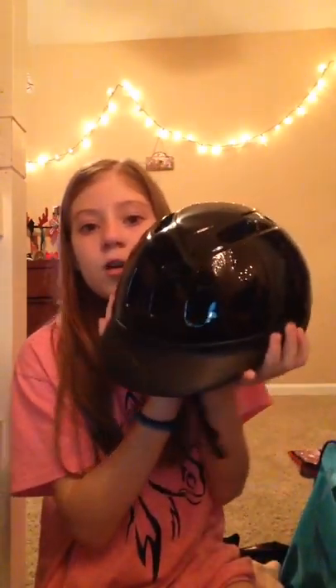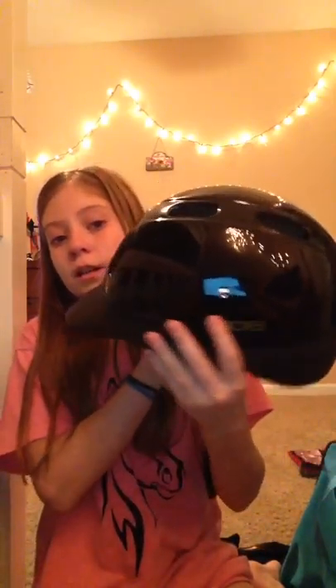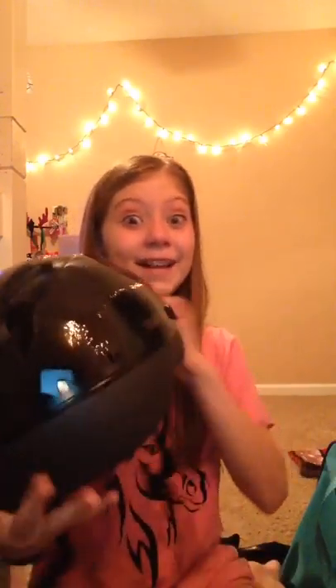The first thing is my Troxel riding helmet. I love this helmet — it does not give me headaches or anything, and it's actually about a $40 helmet, so that's the first thing.